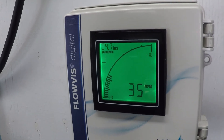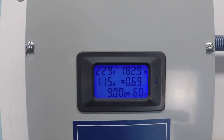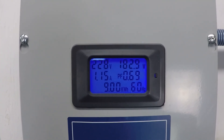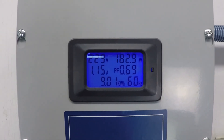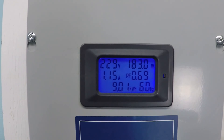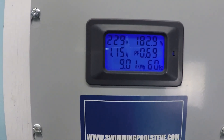For the power consumption, you're looking at a scant 1.15 amps — a very low current draw — and 183 watts. If you found this information helpful, please be sure to like this video and subscribe to my YouTube channel, and you can check out my website at swimmingpoolsteve.com.